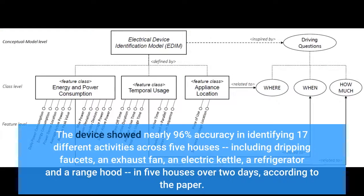The device showed nearly 96% accuracy in identifying 17 different activities across five houses, including dripping faucets, an exhaust fan, an electric kettle, a refrigerator and a range hood, in five houses over two days, according to the paper.